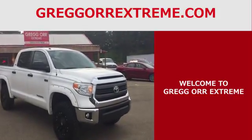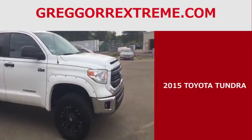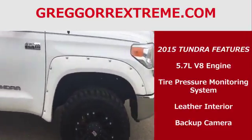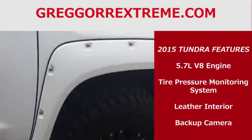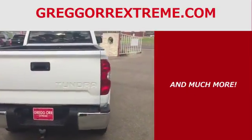Welcome one and all to Gregor Extreme. What your eyes see here is a 2015 Toyota Tundra that is packed with a 5.7 liter V8 engine, tire pressure monitor system, a leather interior, a backup camera, and much more.